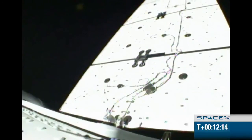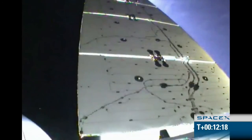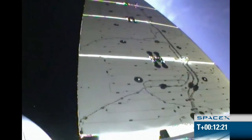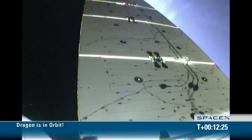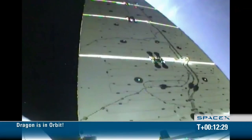We have a couple days worth of really difficult challenges before we get to the station. But both solar arrays are deployed. Dragon is performing nominally, and we are looking forward to a great mission here to the International Space Station. Hopefully you become the first.